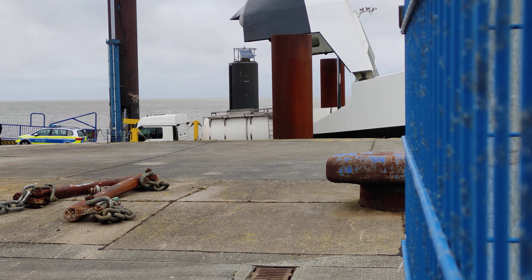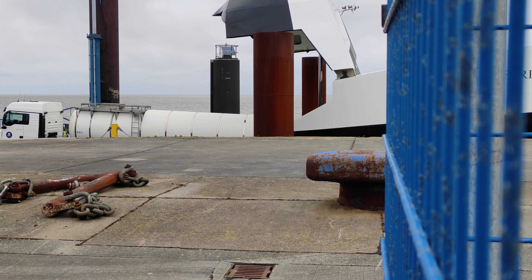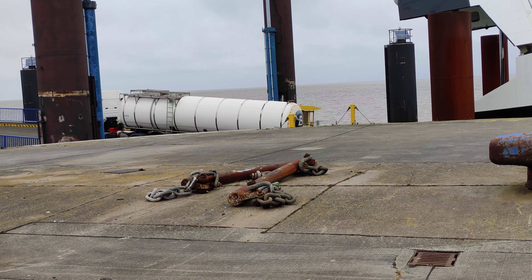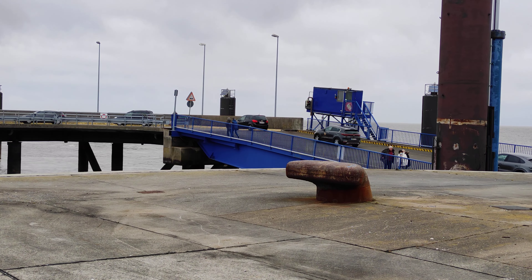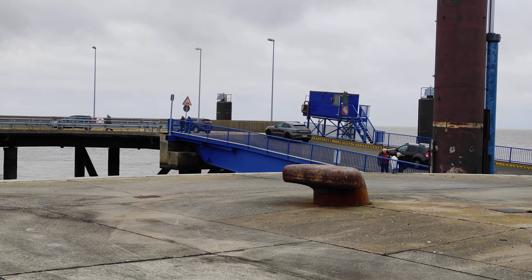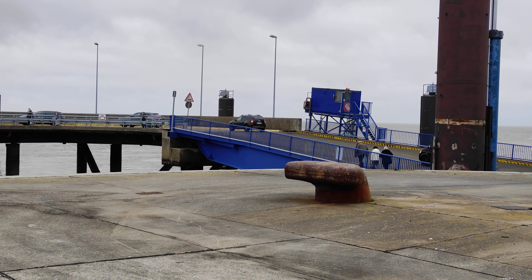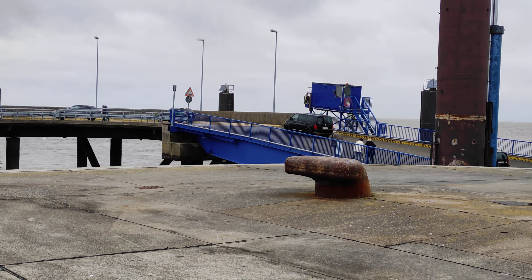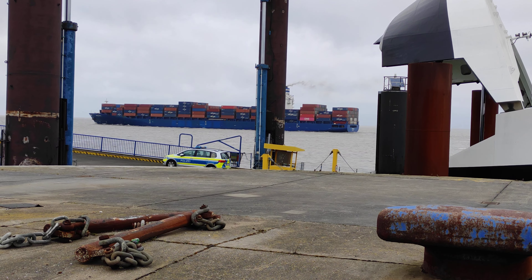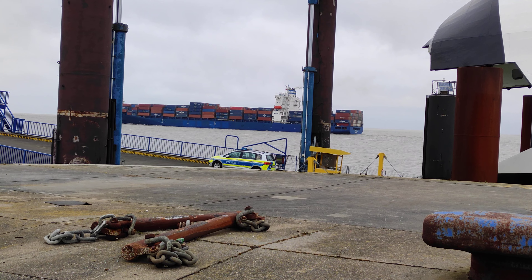What you also see here is a German police car. I have no idea why they are here. So the cars are just leaving the ferry now, and the next trucks are just going onto the ferry.